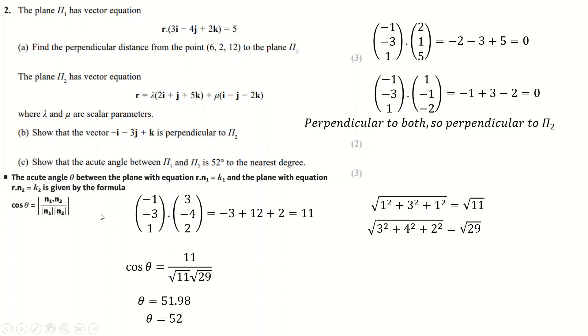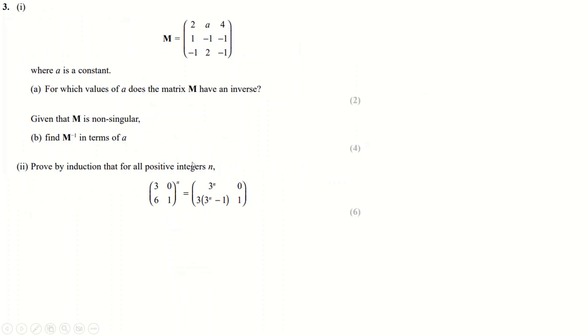I don't really like vectors just because there's a bunch of random stuff to remember. You can derive these results and do it much longer, but that's a waste of time. You're best off just remembering these formulas.